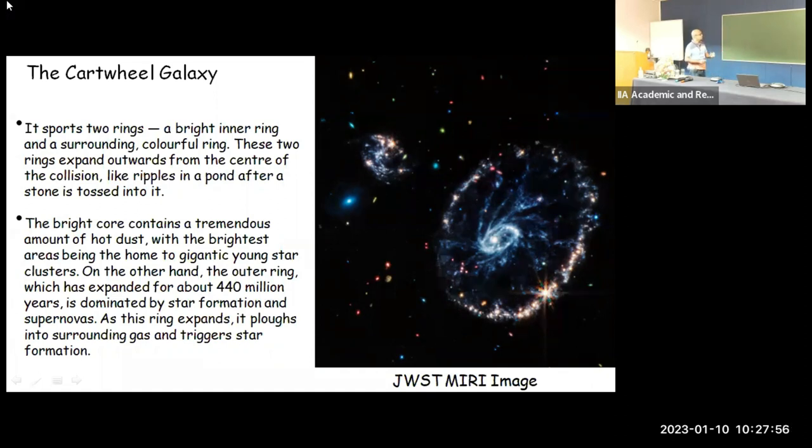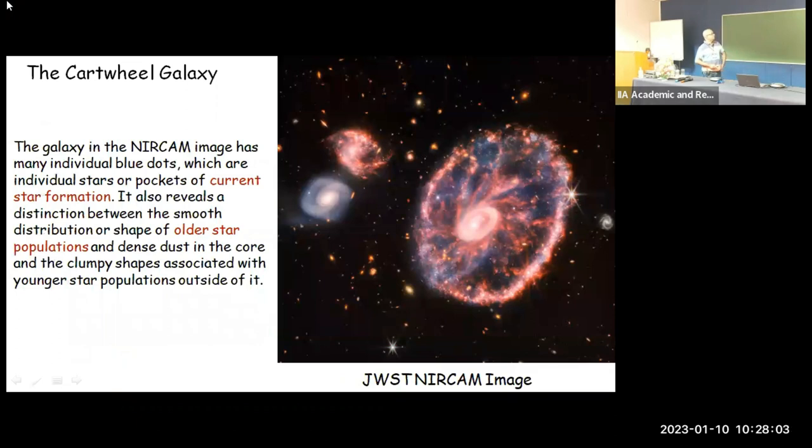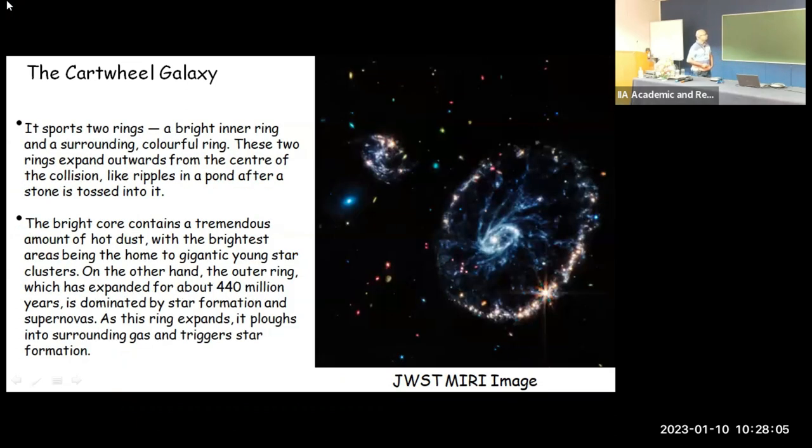Looking at either the near-infrared or MIRI image of the Cartwheel, it sports two rings: one bright inner ring and a surrounding large colorful outer ring. These rings expand outwards from the center of the collision — like a ripple in a pond after a stone is tossed into it. That is the analogy always used when describing these kinds of extreme collision events.